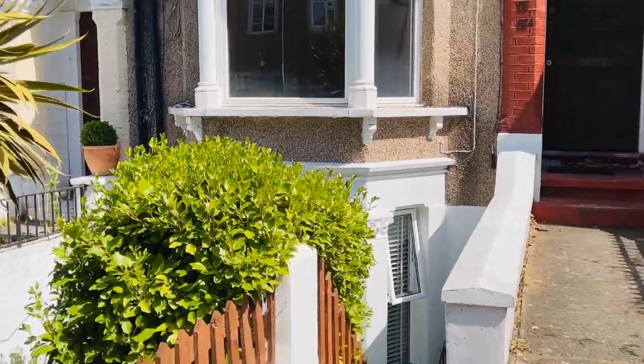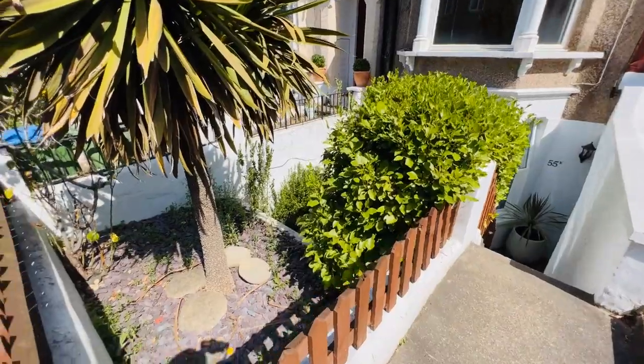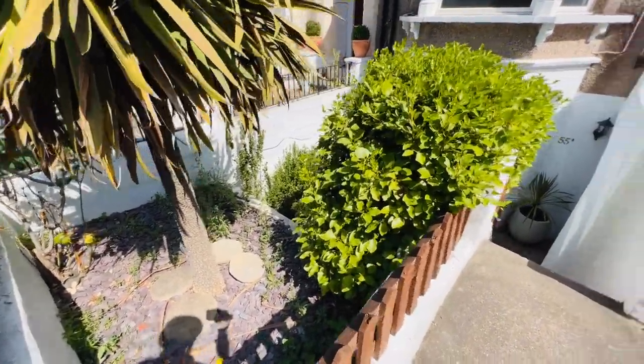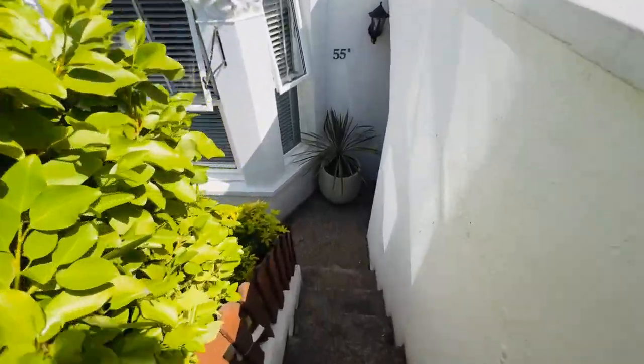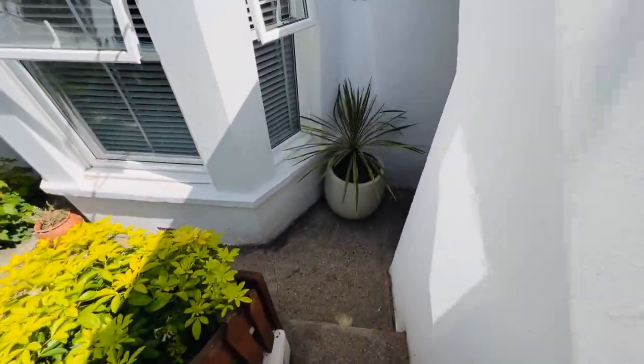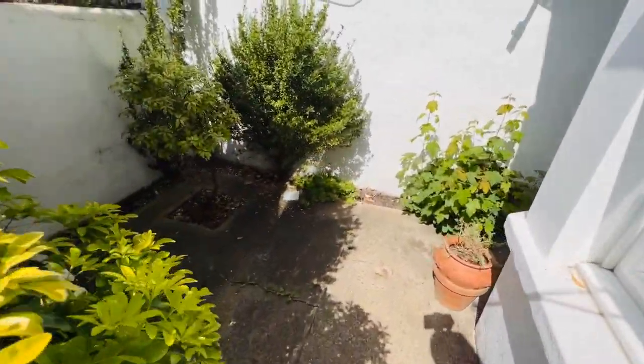So let's go inside and start showing you around. This property has its own front garden and rear garden — so that's your front garden there. You've got steps that lead down to the lower ground floor level, and just here is a little patio area.